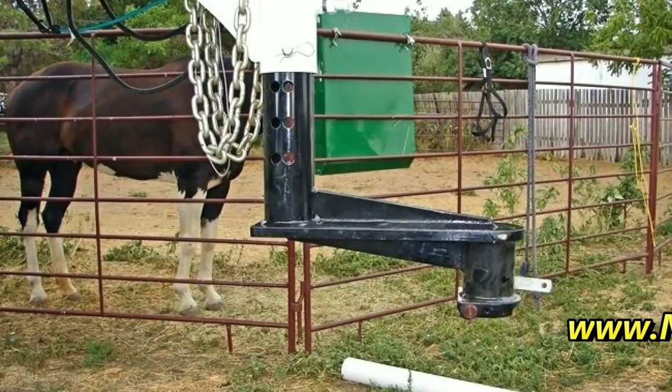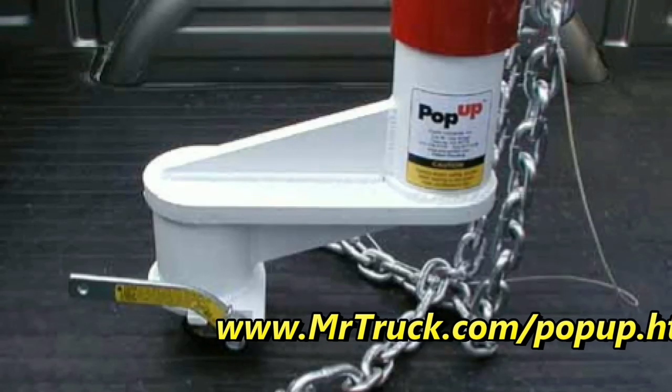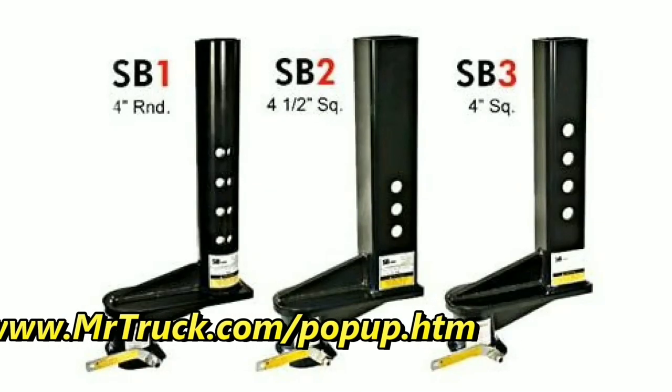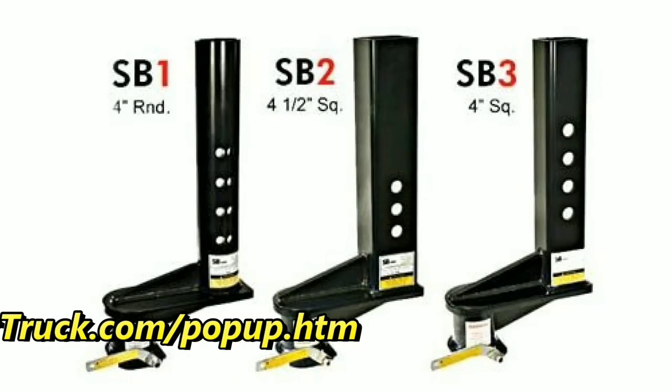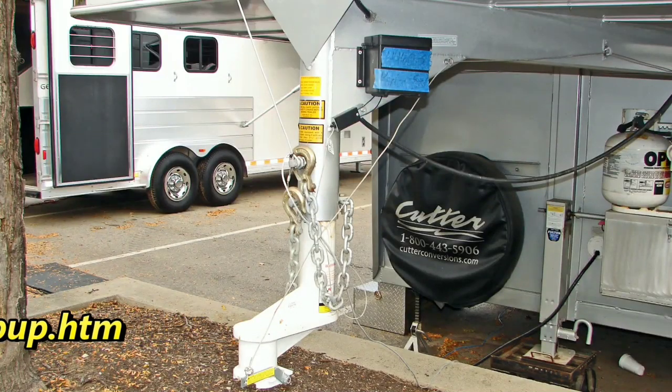We welcome you back and we got some news today from Ram. If you have a short bed truck, you know it's not easy to hook up to a gooseneck. The pop-up came out with these extensions from 9 inches to 16 inches to keep you from breaking out your back window when you're pulling a gooseneck trailer. And everybody uses a short bed — that's the most popular truck there is, a crew cab short bed. So protect that window.